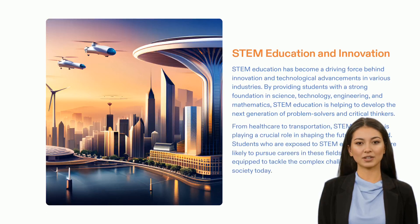STEM education and innovation are essential in building the future. STEM education not only helps students to gain an understanding of the complex sciences and technologies, but also provides them with the skills and knowledge needed to solve difficult problems. By exposing students to STEM education, we can create the next generation of innovators who will be best equipped to tackle the societal challenges of today. Through STEM education, we can equip our youth and society with the necessary tools to create a brighter, more sustainable and prosperous future.